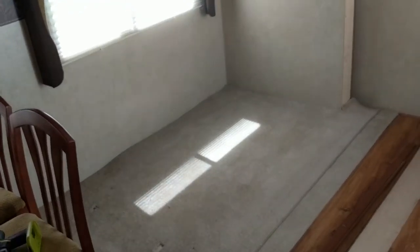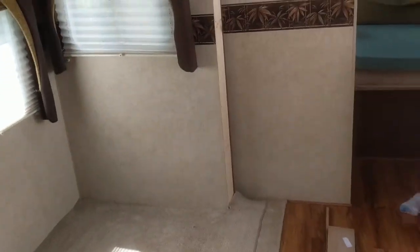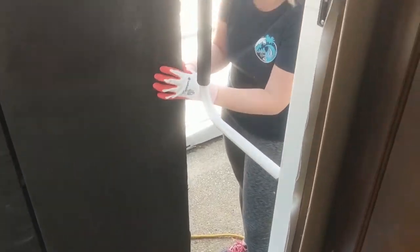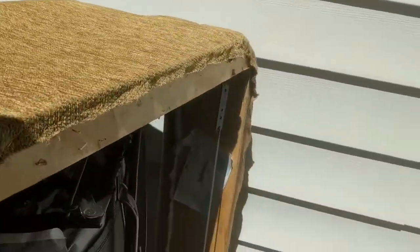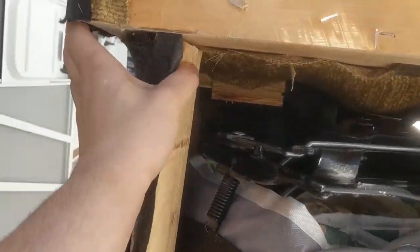We got the couch out. We kind of wanted to save it and maybe donate it to Goodwill or something, but after ruining our door frame here, we decided to just take a sawzall to it. That's all we broke.